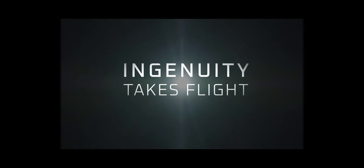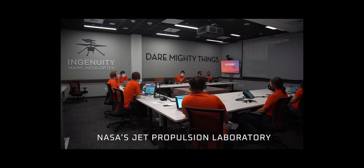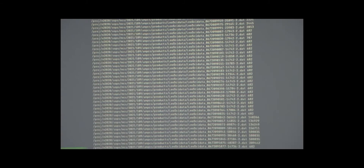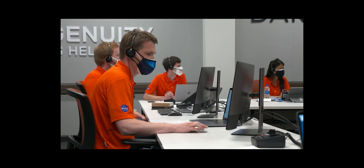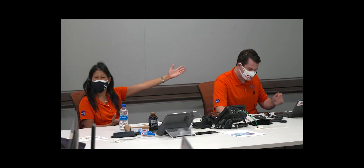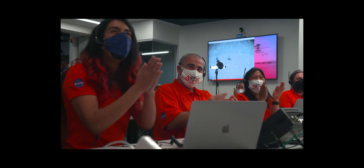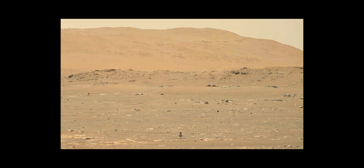Earlier today, Ingenuity should have autonomously performed its first flight attempt on Mars. Now the team is ready to receive the data that will tell them whether we've made history. This is Downlink. We are beginning to see data products. Rotor motors appear healthy. All actuators appear healthy. Ingenuity is reporting having performed spin-up, take-off, climb, hover, descent, landing, touchdown, and spin-down. Altimeter data confirms that Ingenuity has performed its first flight of a powered aircraft on another planet. We can now say that human beings have flown a rotorcraft on another planet. Let's get back to work and more flights. Congratulations.